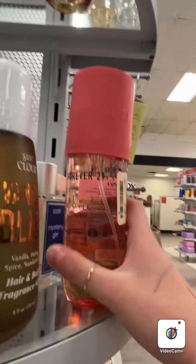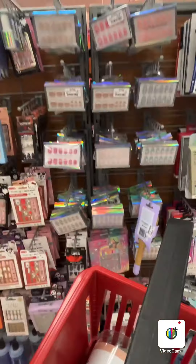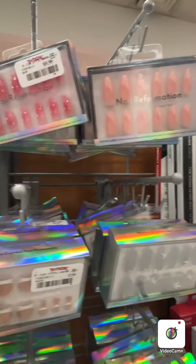They also have Forever 21 and Guess, and then this literally looks like a Sотis product — I can't believe it, y'all. And they have Truly — like, what the heck. All of these nails are so freaking cute.